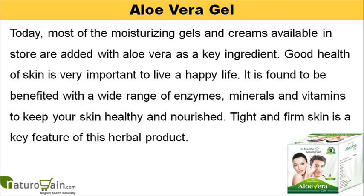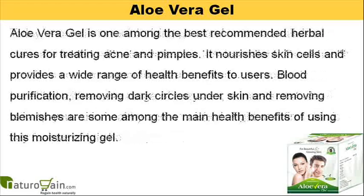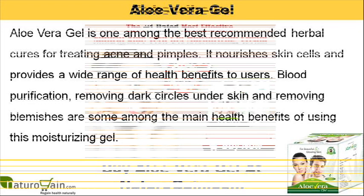Tight and firm skin is a key feature of this herbal product. Aloe vera gel is one of the best recommended herbal cures for treating acne and pimples. It nourishes skin cells and provides a wide range of health benefits to users. Blood purification, removing dark circles under skin and removing blemishes are some of the main health benefits of using this moisturizing gel.